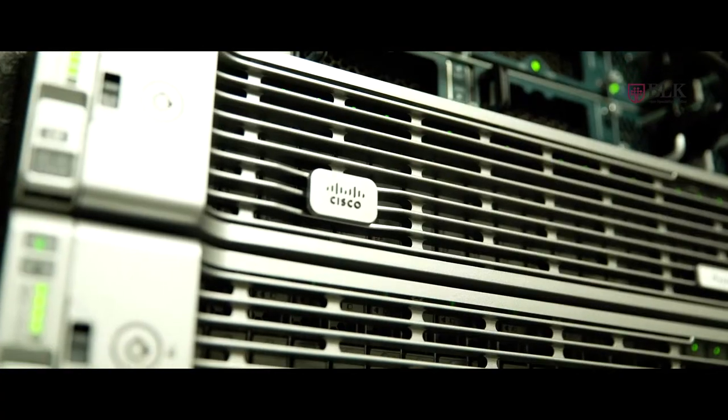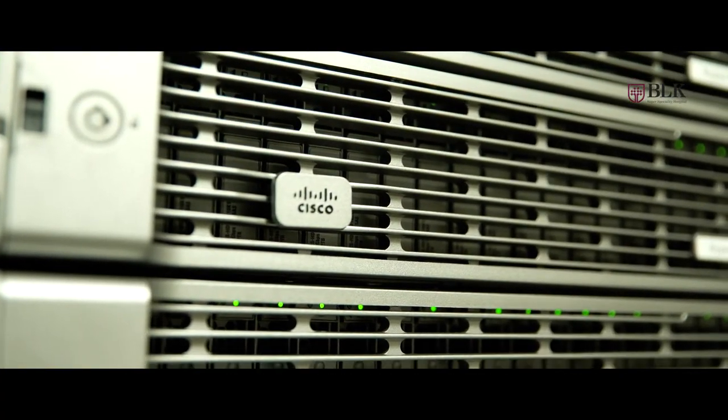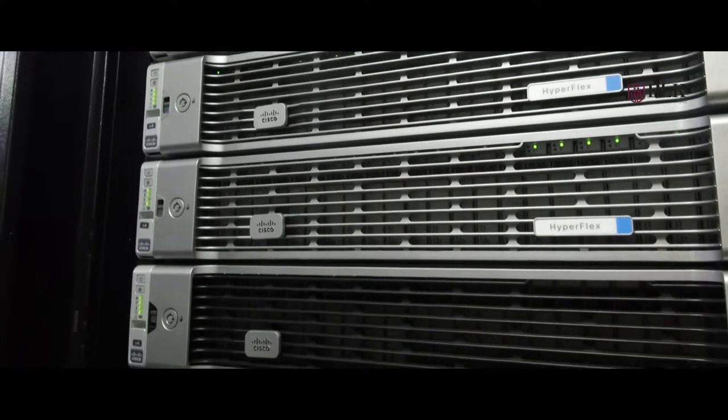Deployment of newer applications and meeting SLAs continued to be a great challenge for us. Moreover, we were already taking advantage of server virtualization and knew the benefits of consolidation — we had been using virtualization for the last five years. So we looked at Hyperconverged infrastructure as a suitable architecture to address all our needs, including compute, storage, and everything.